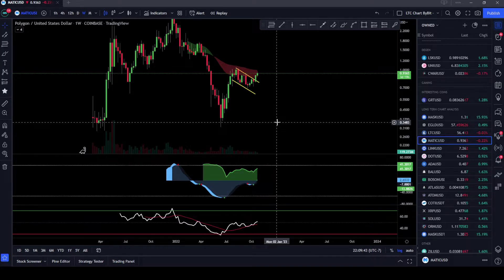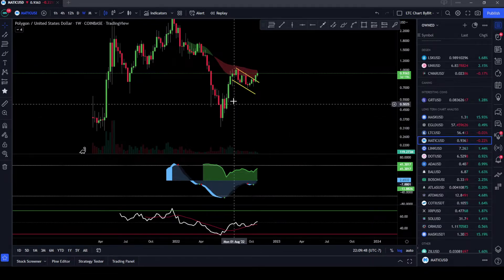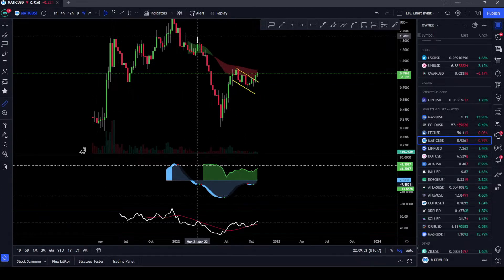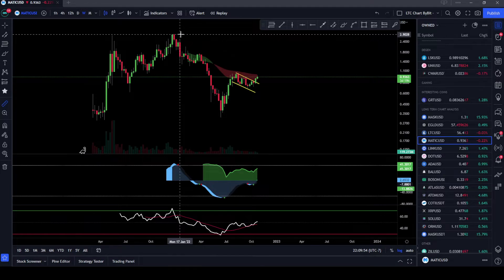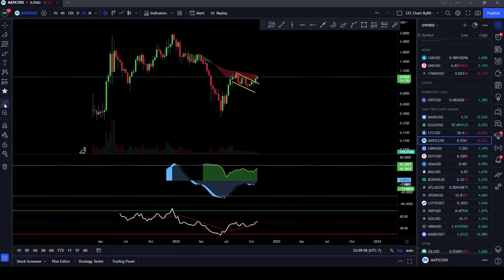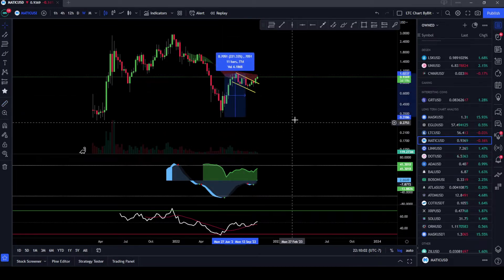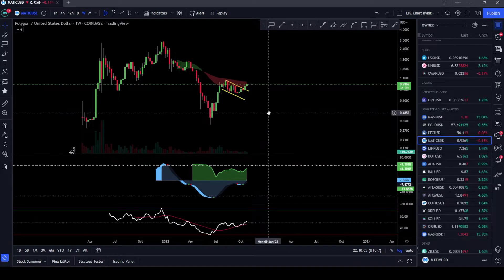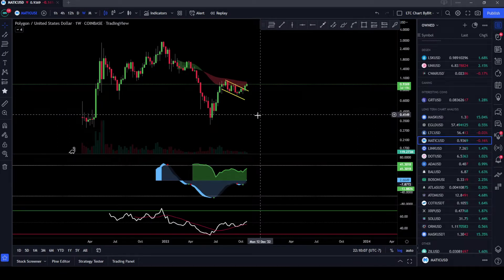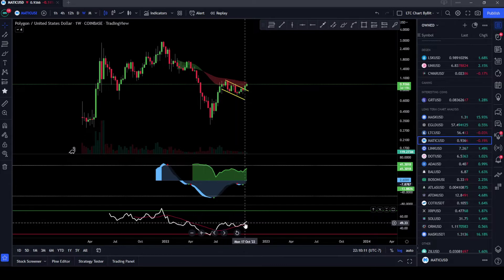That's why you see that MATIC went all the way down to 31 cents — just under 32 cents — and has already recovered quite a bit of that move. We fell from top to bottom 90 percent, which was a big drop, but then we jumped up 221 percent after that. So MATIC has been very very bullish as of late.